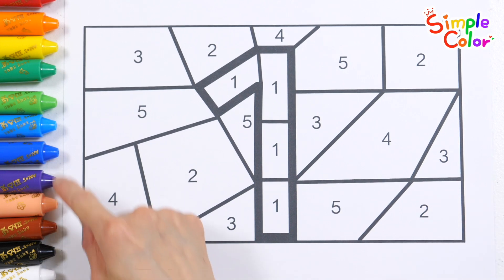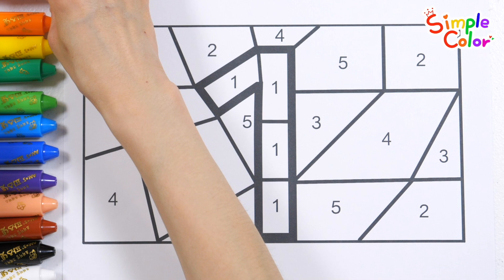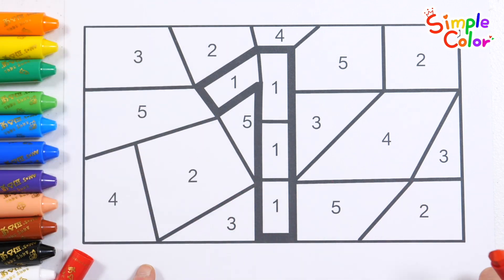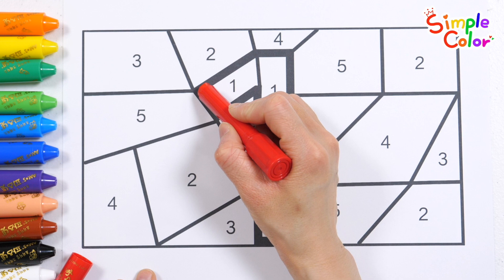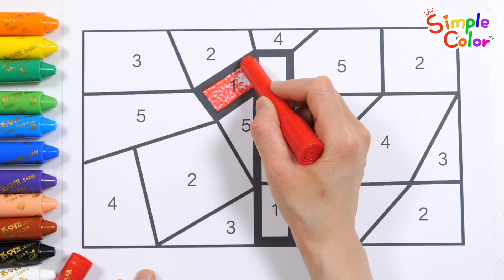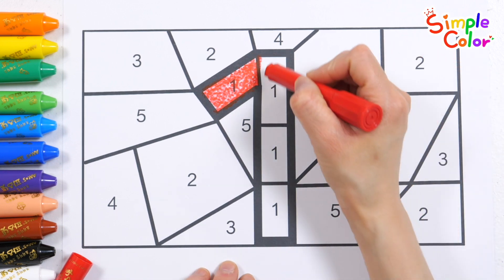Have fun learning numbers by finding and coloring the number 1 with a red crayon. Found it! 5. 5.